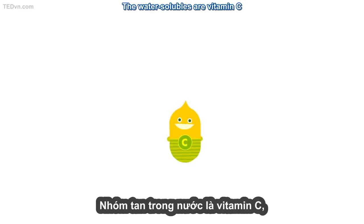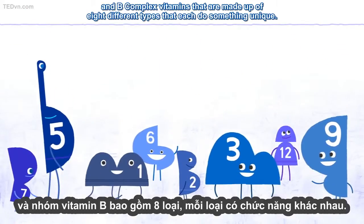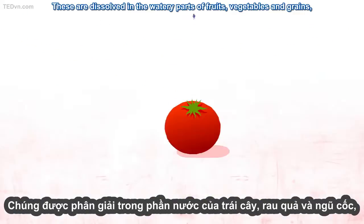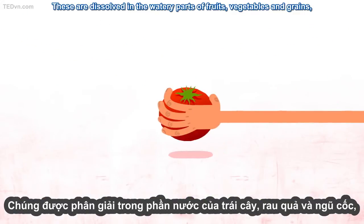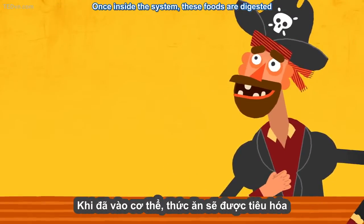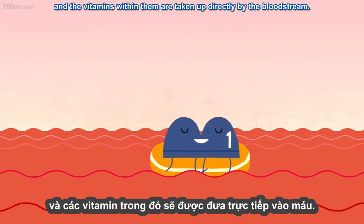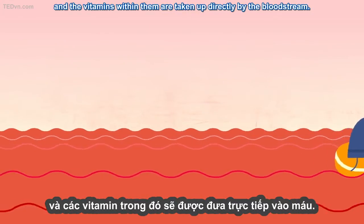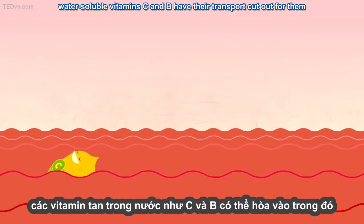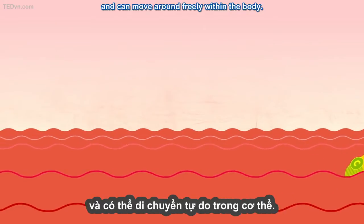The water-solubles are vitamin C and B-complex vitamins, made up of eight different types that each do something unique. These are dissolved in the watery parts of fruits, vegetables, and grains, meaning their passage through the body is relatively straightforward. Once inside the system, these foods are digested and the vitamins within them are taken up directly by the bloodstream. Because blood plasma is water-based, water-soluble vitamins C and B have their transport cut out for them, and can move around freely within the body.